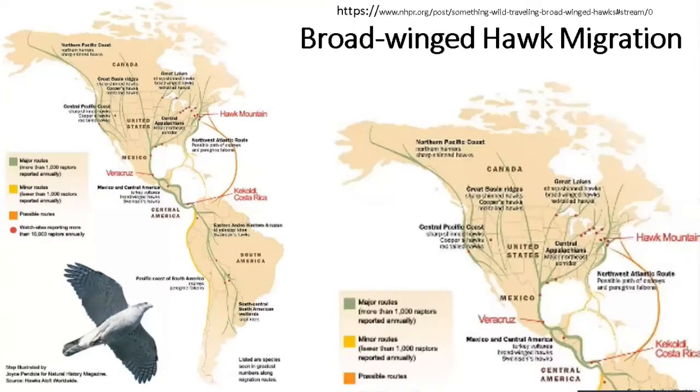Looking at this map, you can see birds gather from all over North America and come down these flyways - the green lines are major flyways or routes. On the right side of the screen you can see a yellow line where it says Hawk Mountain. Some birds, depending on the weather, will fly over Florida and the Caribbean or even over the Atlantic Ocean.